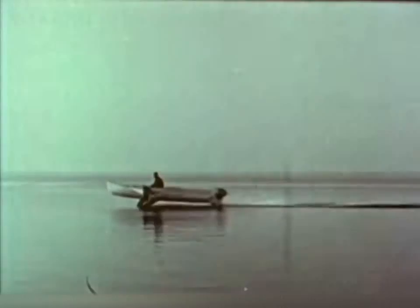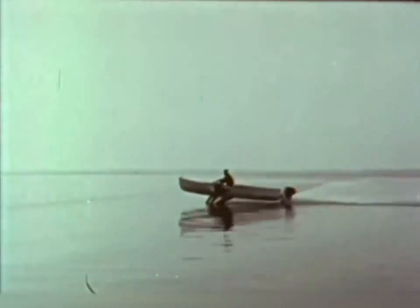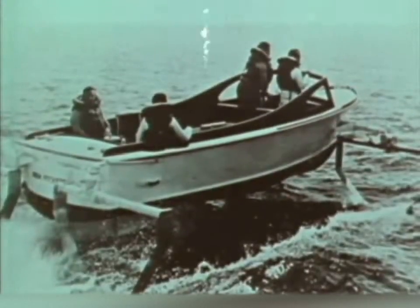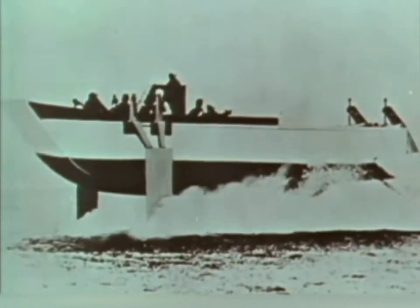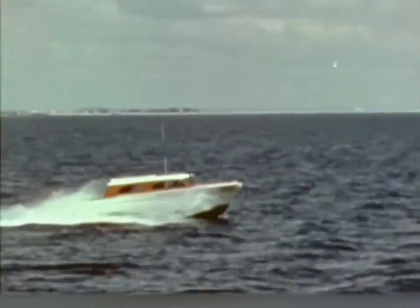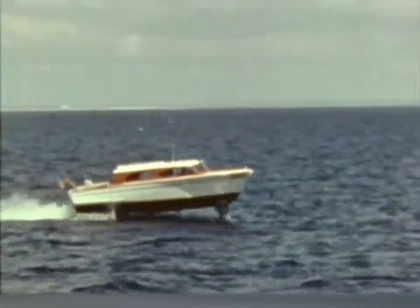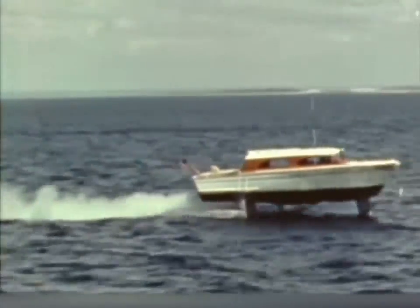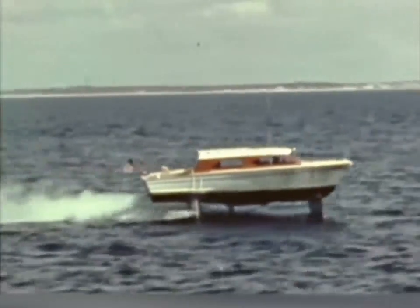The Navy has been studying hydrofoils since the late 1940s. We've put foils on a variety of craft in our search for speed and stability. But this little ship was the turning point for the Navy's program. Sea Legs showed the advantages of a fully submerged, automatically controlled foil system — the type that appeared most capable of meeting the Navy's requirements.